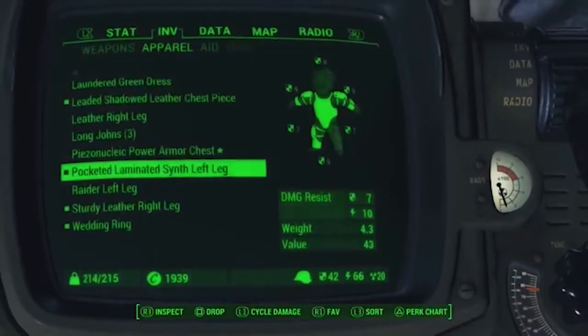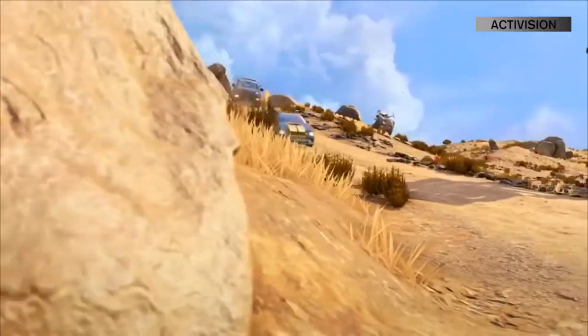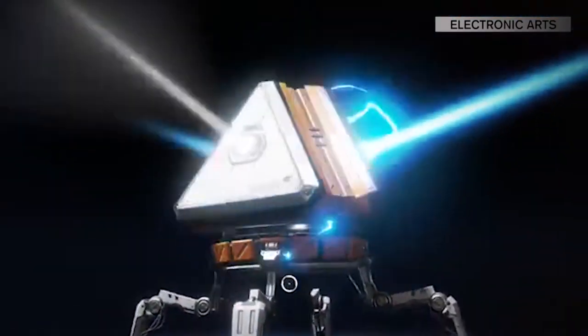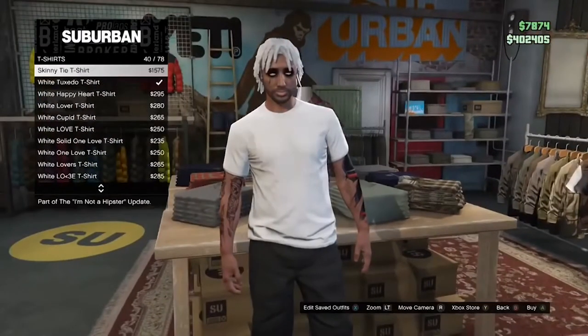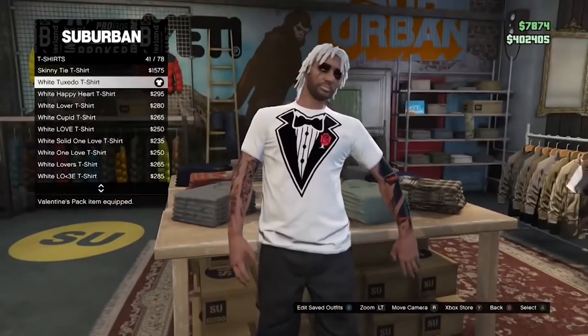Even though gamers spend hours collecting these types of items, it shouldn't be a surprise that they're on our list. Of course, I'm talking about cosmetic items. A popular feature in most games, cosmetic items are essentially costumes or skins that allow gamers to customize their characters in different ways. They don't offer any benefits, but hey, at least they look good — sometimes.